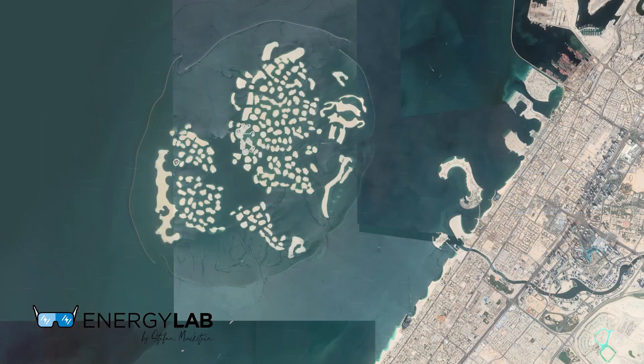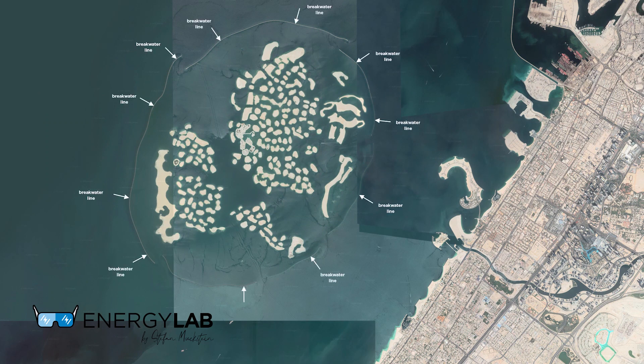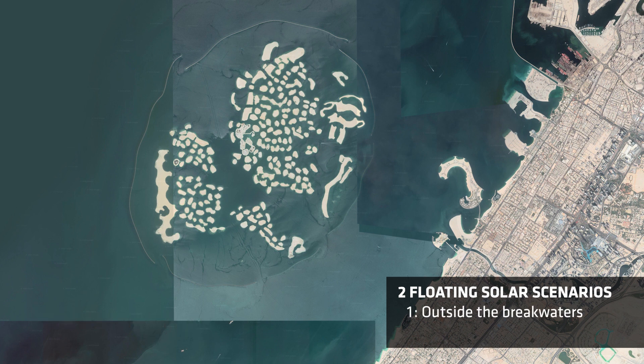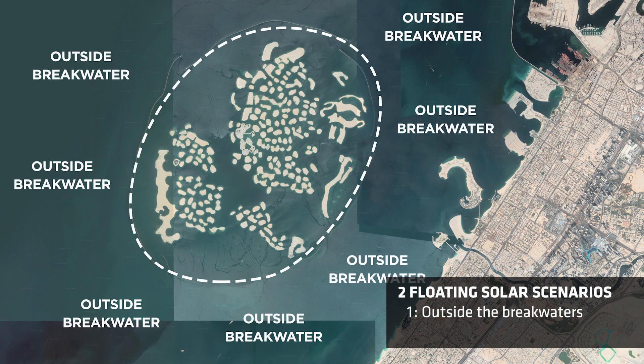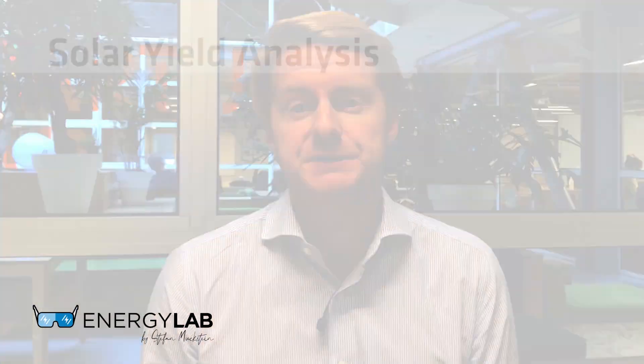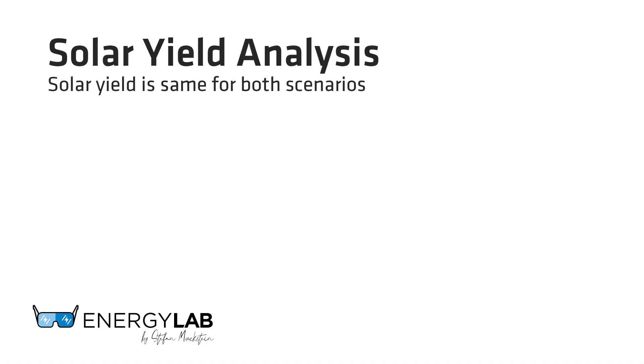Hi Stefan. Our approach at Glint Solar is to do feasibility studies from satellite imagery, essentially giving the project developers as much data up front as possible. For this high-level analysis of the World Islands in Dubai, we have looked at two floating solar scenarios: one with an installation outside the breakwaters and one inside the breakwaters. We started with solar yield analysis, which is the same for both scenarios.